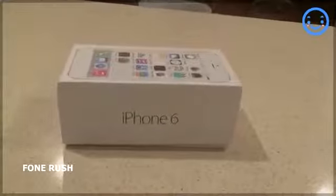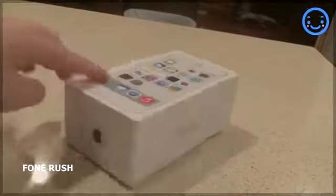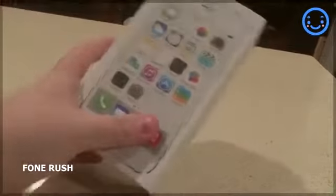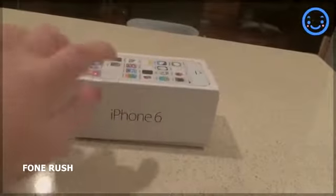Hey YouTube, it's EverythingApplesBro, and in this video I'm really excited to show the new Apple iPhone 6. Actually, it's an iPhone 6 clone made in Hong Kong, China. I just got it today and I'm very excited to do an unboxing and first look at this awesome new device.